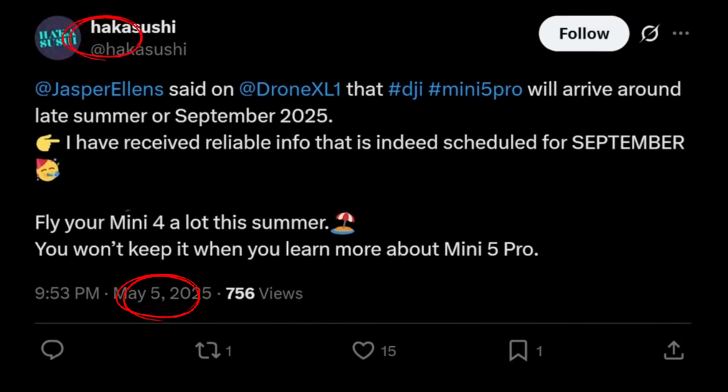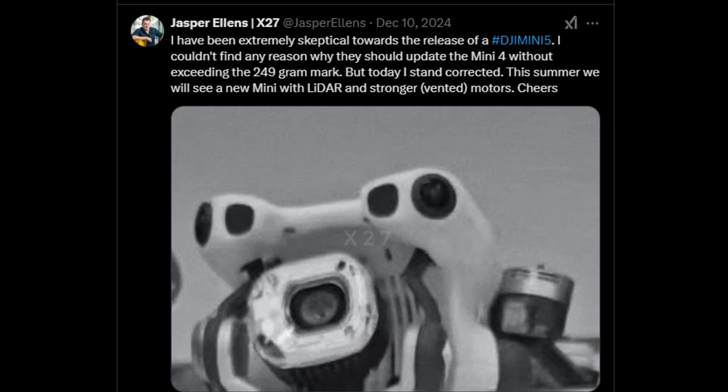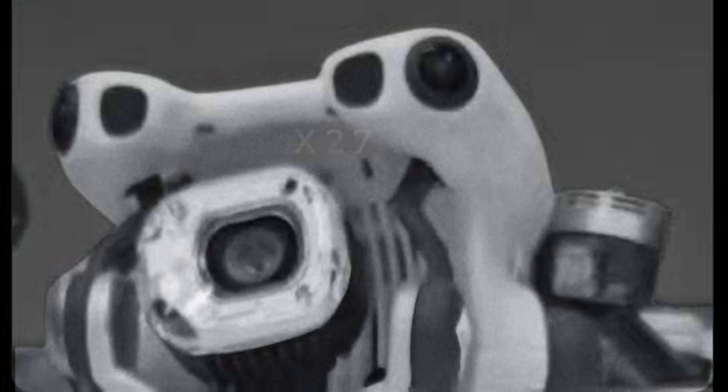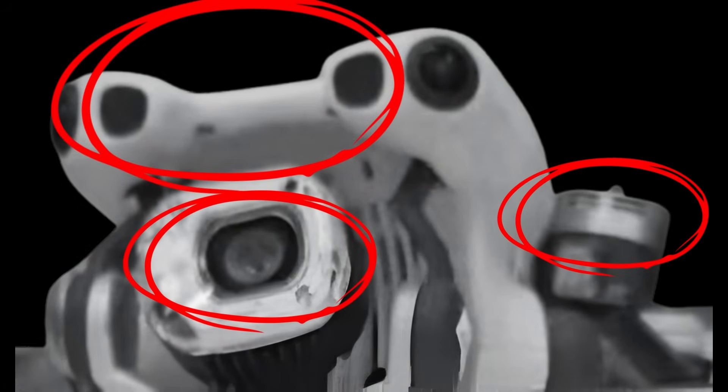However, he recently received updated information from his sources, confirming that the Mini 5 is indeed scheduled to be released in September this year. This matches what Jasper Ellens posted back in December, when he shared the first real image of a Mini 5 prototype. In that post, he had already pointed out a launch window during the summer, which aligns with September, and highlighted the drone's main upgrades, such as the LiDAR sensor, the improved camera, and the more powerful motors.